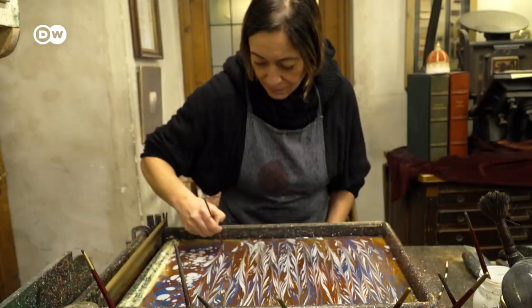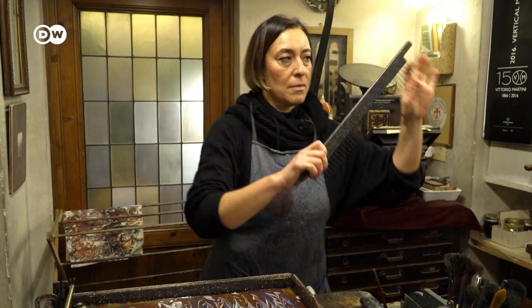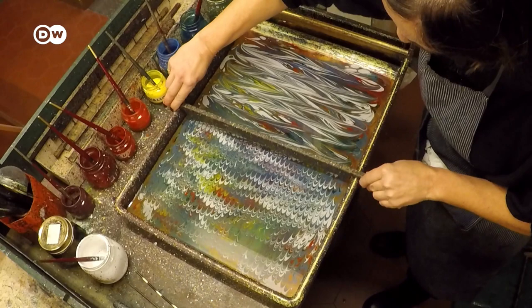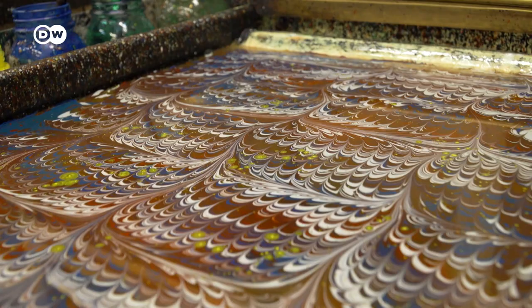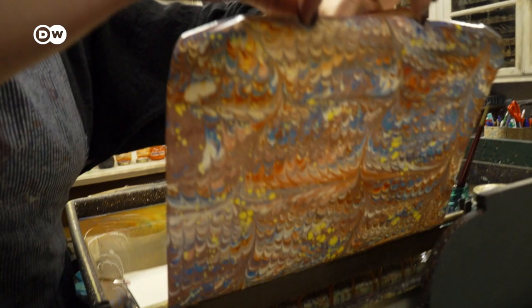The process is intricate and time-consuming, with lots of attention paid to detail. From start to finish, Maria needs about 20 minutes to make one sheet of paper. For each new sheet, she has to repeat the entire process using new colors. The end result is always unique.